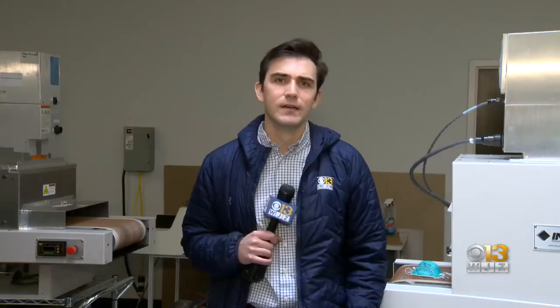I think it could be a game changer. And the company's hoping the machine will get approved by the FDA in the coming weeks. In Frederick, Stetson Miller for WJZ.